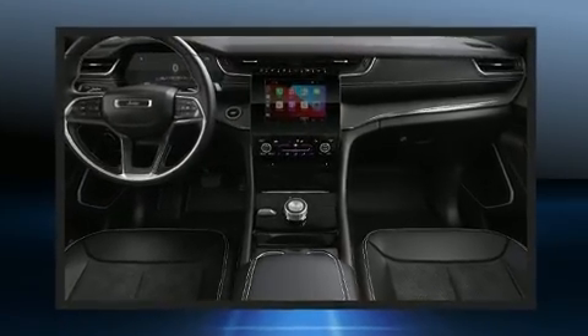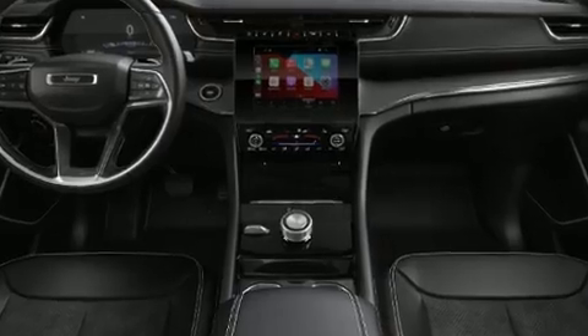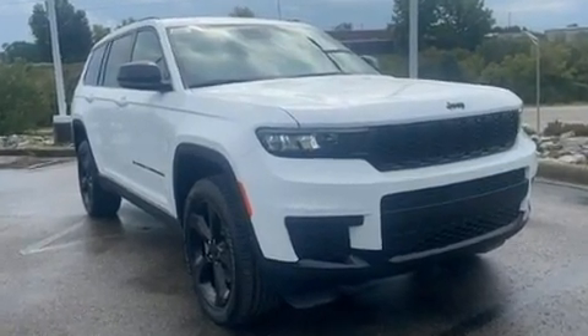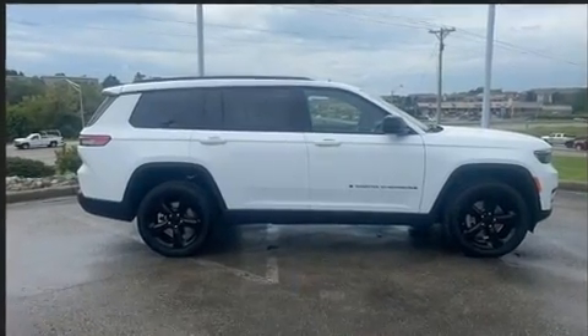Jeep prioritized comfort and style by including a trip computer, heated door mirrors, rain-sensing wipers, lane departure warning, remote keyless entry, and power windows.